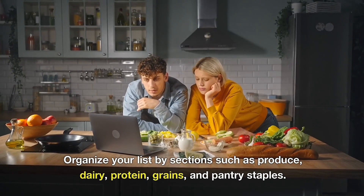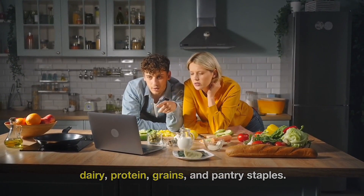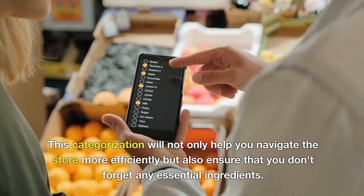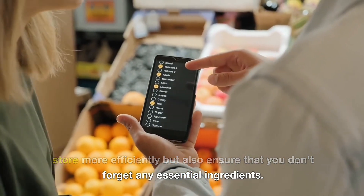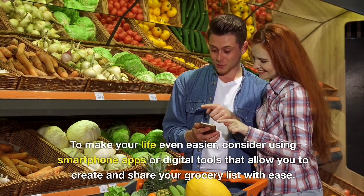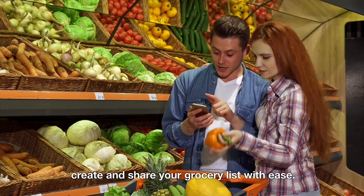Organize your list by sections such as produce, dairy, protein, grains, and pantry staples. This categorization will not only help you navigate the store more efficiently, but also ensure that you don't forget any essential ingredients. To make your life even easier, consider using smartphone apps or digital tools that allow you to create and share your grocery list with ease.